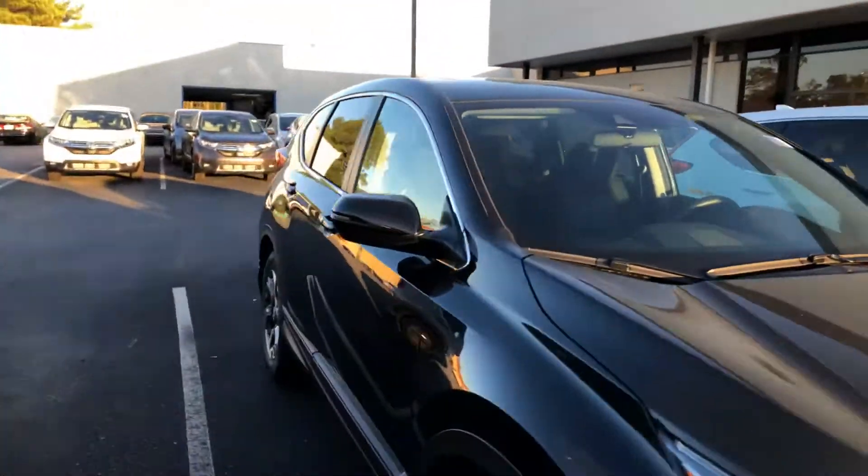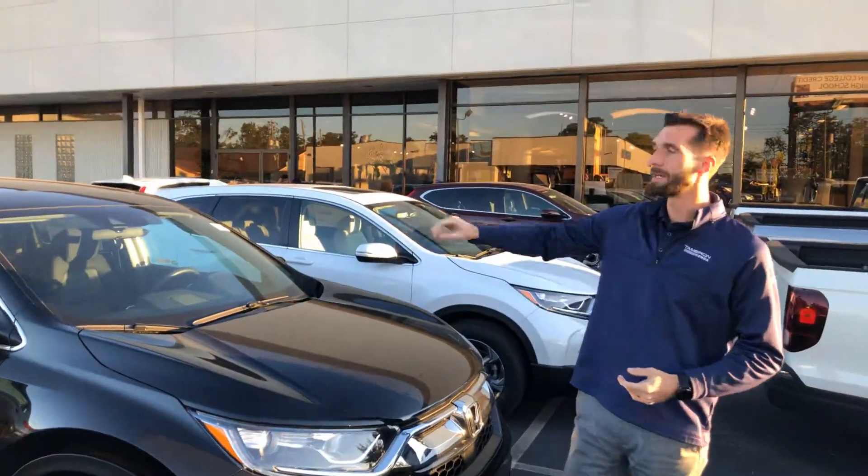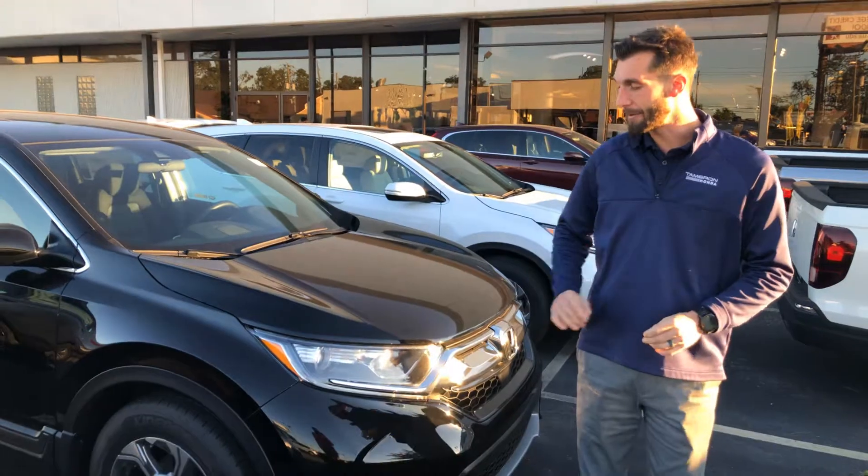Now, the website you inquired through didn't give an exterior color — only said that you were interested in the black interior. So of course this one does have a black interior, but it's the black crystal pearl.